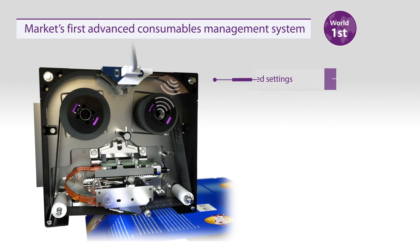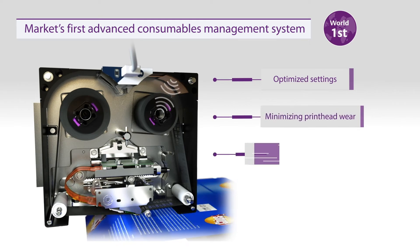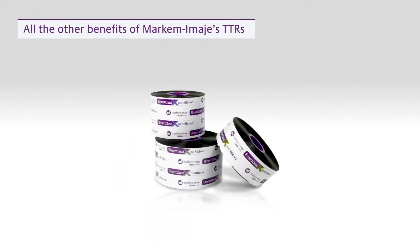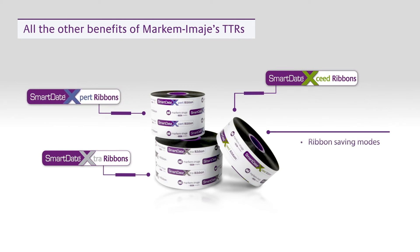This ensures optimized settings are used for the thermal transfer ribbons and the printhead, minimizing maintenance and delivering high-quality prints every time. You also get the benefits of Markem-Imaje's Thermal Transfer Ribbons (TTRs), including economy-grade to enhanced resistant options, ribbon-saving modes to cut costs, and 33% more prints per roll versus competing ribbons.